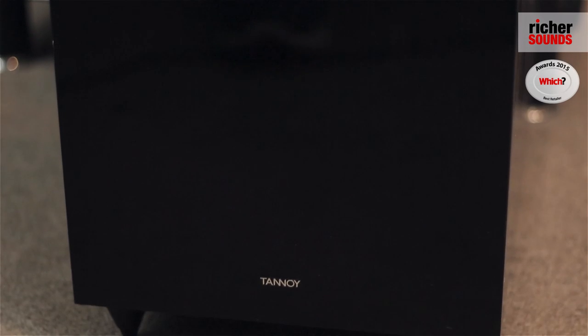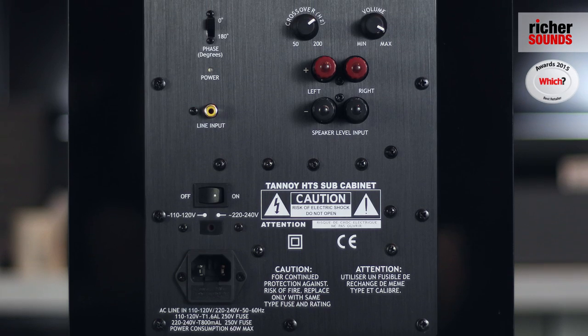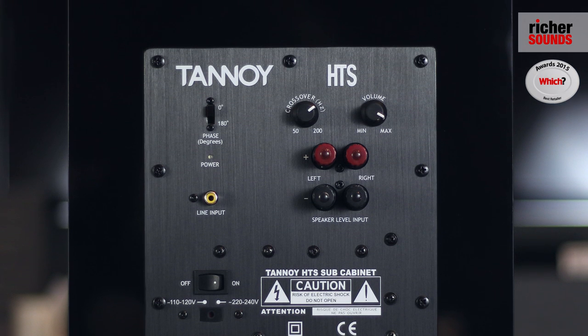The package comes with a very impressive subwoofer — maybe a bit bigger than you usually expect, but it uses its bulk to good effect. You've got a 100 watt amplifier in there and a nice big 200mm drive unit, which provides a very powerful bass presence.